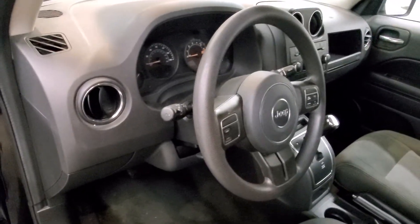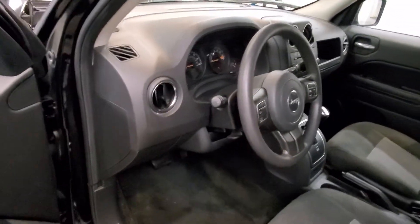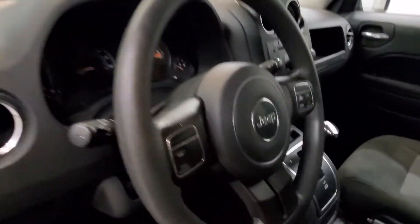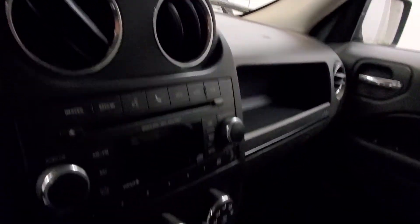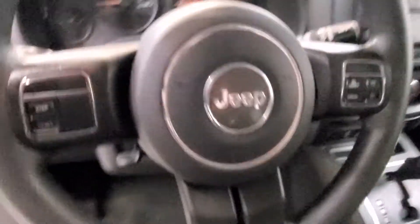The interior features four speakers, AM/FM radio with audio jack input for mobile devices, CD player, and radio data system. It comes with keyless entry and a leather-wrapped steering wheel with audio and cruise controls.